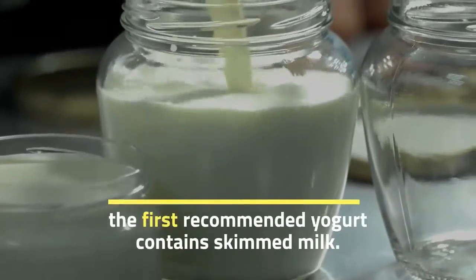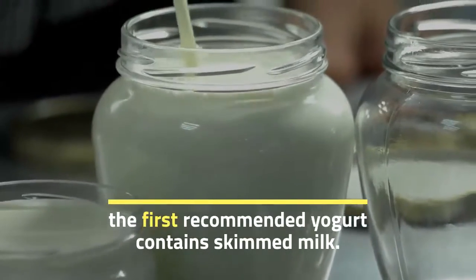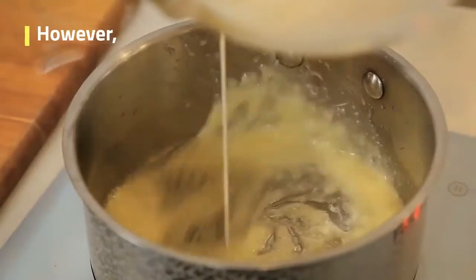As for the recipe for coconut yogurt without milk, note that the first recommended yogurt contains skimmed milk.